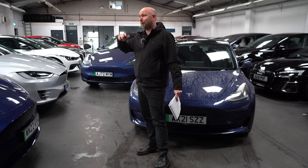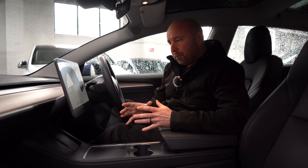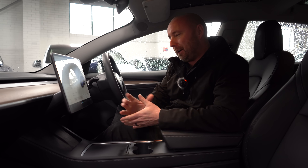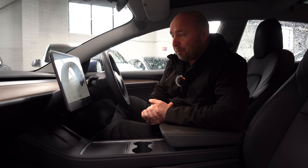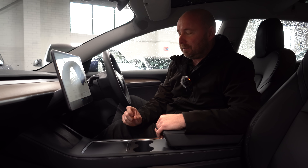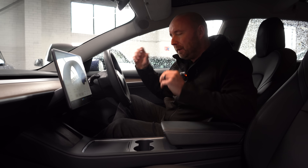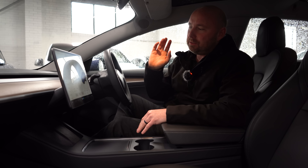Now let's look at the very long-term efficiency for each car, which takes out today's atrocious conditions and accounts for both summer and winter use. The Model 3 has covered nearly 39,000 miles in its lifetime. Its average efficiency over that whole period — year-round, short journeys, long journeys, everything — is 221 watt-hours per mile, which is better than four and a half miles per kilowatt-hour. I think that is spectacularly good.